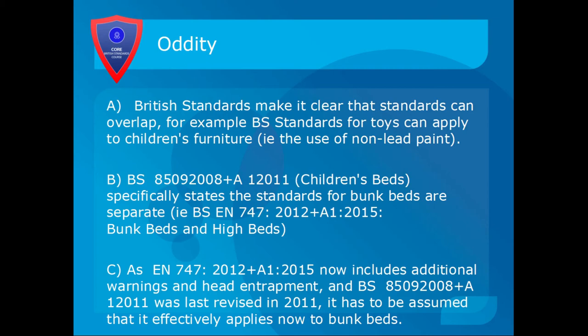BS 8509:2008 Amendment 1:2011 specifically states that the standards for bunk beds are separate — that's BS EN 747. The latest revision is 2015, which is four years after this standard was written. The current standard for bunk beds is EN 747:2012 Amendment 1:2015, which includes requirements for warnings and head entrapment that weren't in the previous standards. It has to be assumed that much the same rules we've discussed for children's beds now apply to bunk beds as well, whereas they didn't under the previous standards. We're now going to talk about bunk beds — everything covered here is in addition to what we've just discussed.